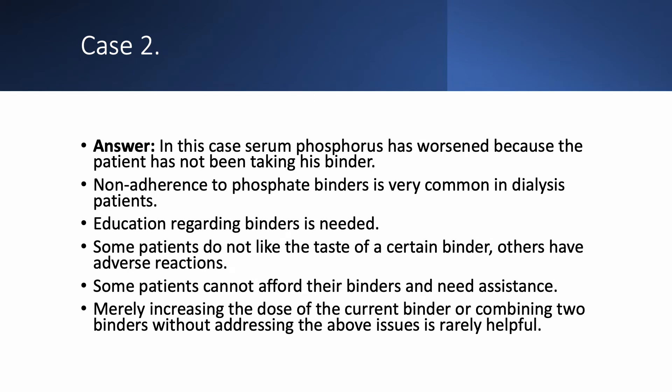The patient's phosphate has worsened because he's not taking his binder — non-adherence to binders is very, very common. This is one of the most frustrating problems in dialysis, so we need to provide education. Some patients don't like the taste of a certain binder. Some binders are chewable like lanthanum — for example, Velphoro — and some people don't like that. Some patients go to the pharmacy and find the binder costs $400 and just don't buy it and don't tell you. We have to provide financial assistance and maybe prescribe a different binder.